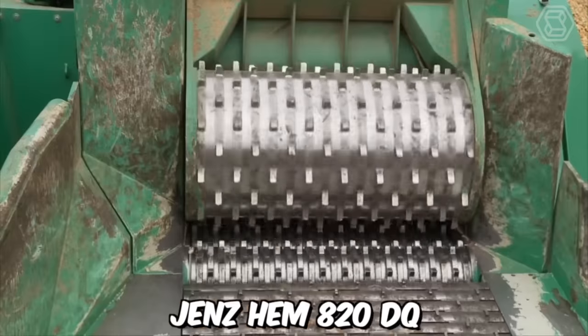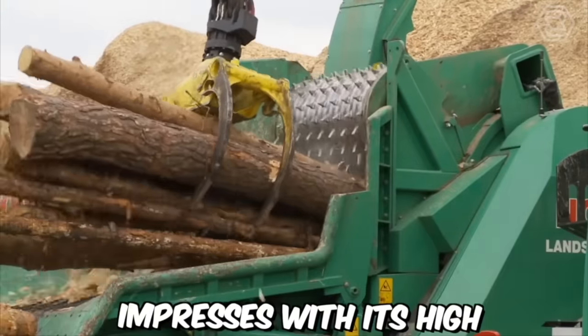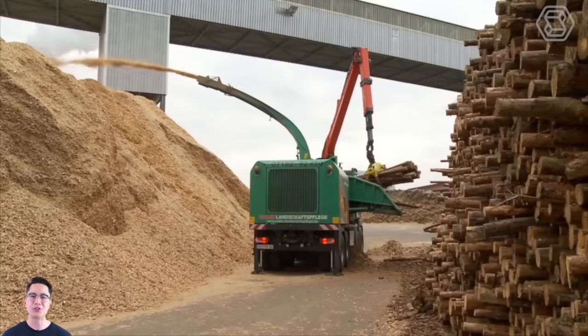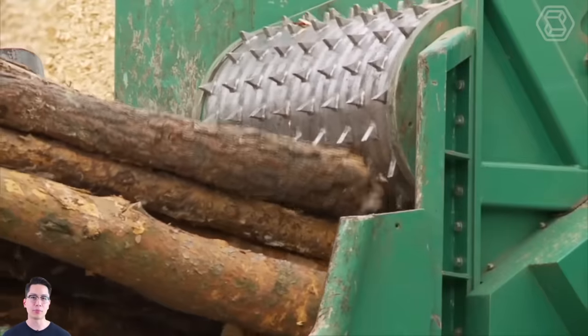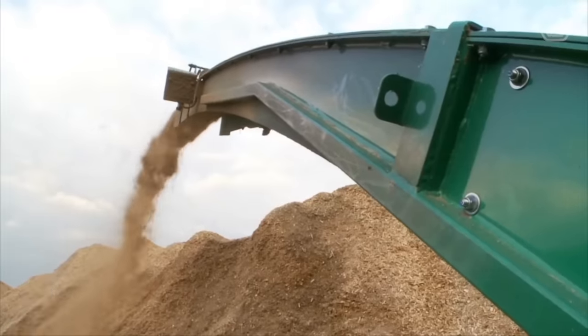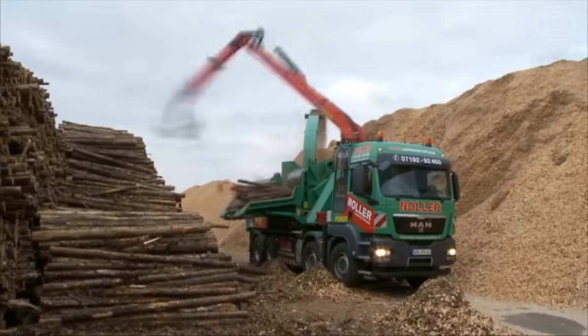The mobile chipper GENZHEM 820DQ from Nuller Landschaftsflieger impresses with its high performance potential. The chipping drum is driven directly by an auxiliary engine. All other components — the crane and discharge fan — are powered by the truck's engine. The helix rotor guarantees particularly smooth machine operation. The new breakage protection on the counter knife significantly reduces the risk of failure in the event of foreign objects.